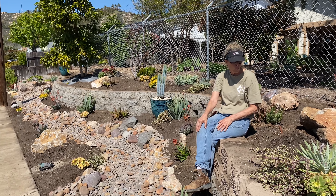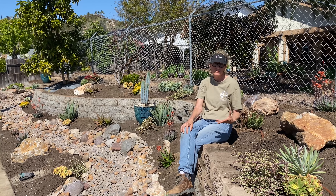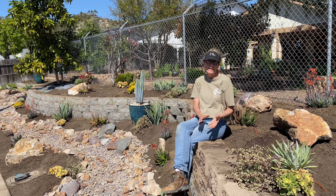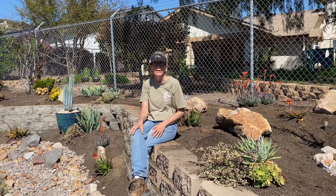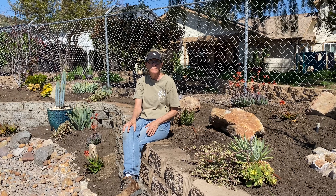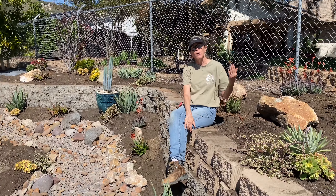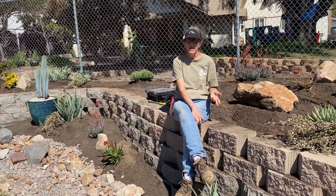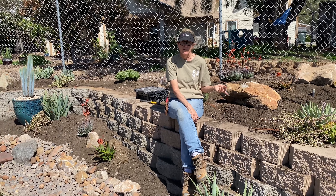Greg is starting to install the Netafim drip — you can see it here. We're doing it right on top of the gopher mesh, and then we'll cover it with soil and then it'll also get covered with rock, so it won't show.